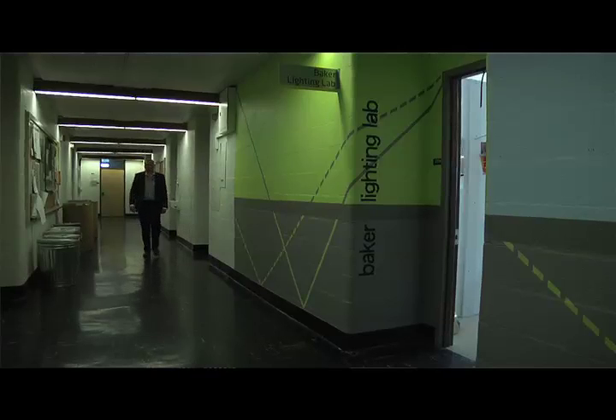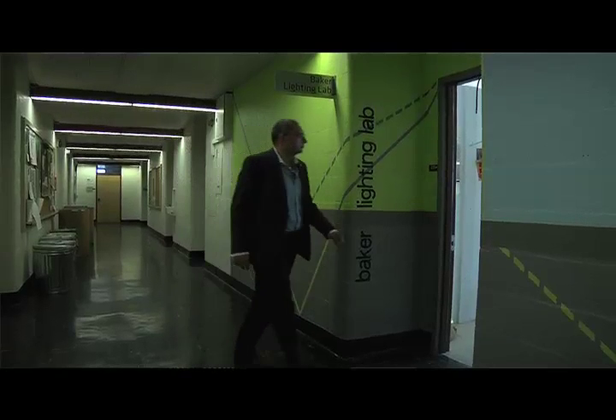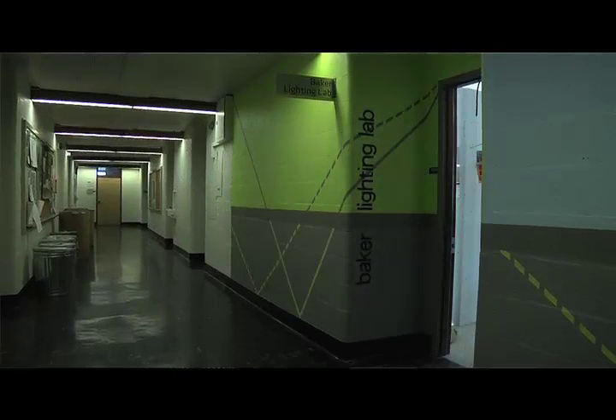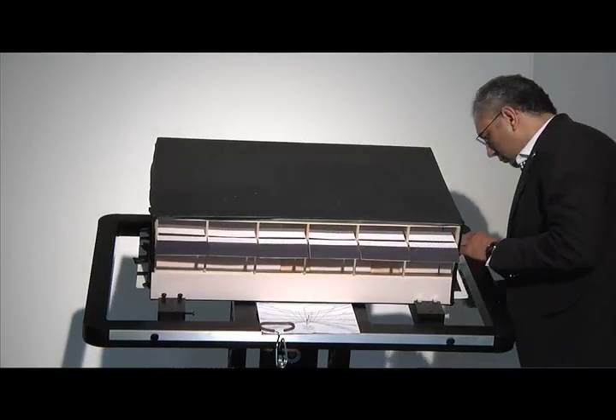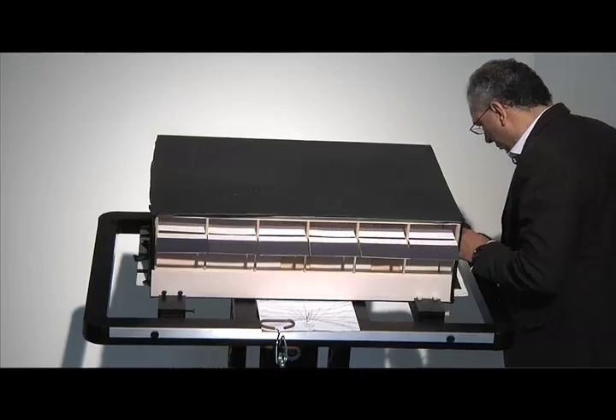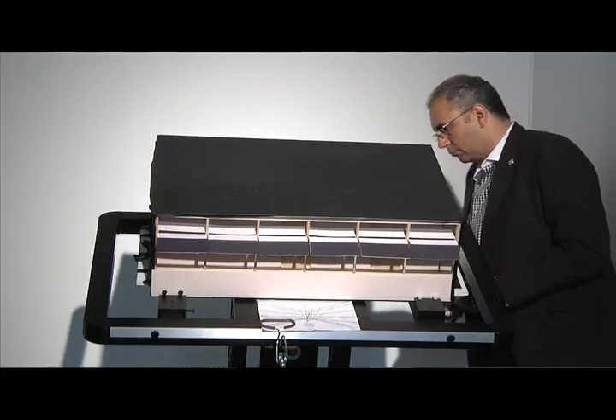The idea of building-integrated photovoltaics has been of interest to me for a couple of years. Typically you've seen them on shingles, roofs, or building materials — which is great because you can do the cladding on the building and produce electricity. But I've always been interested to see how they can do more than that. The idea for the solar awning came from an interest in conserving energy in the first place, more than producing it.